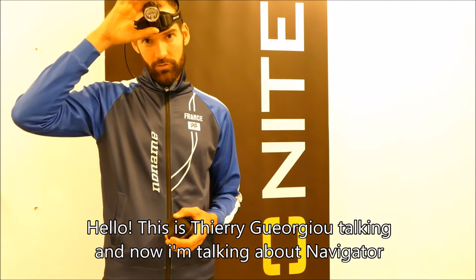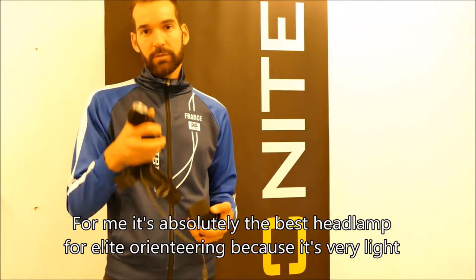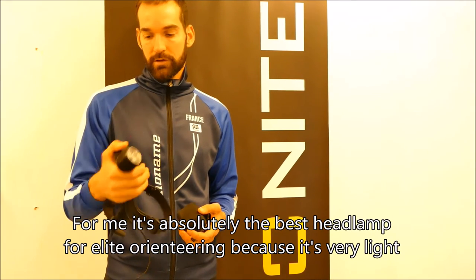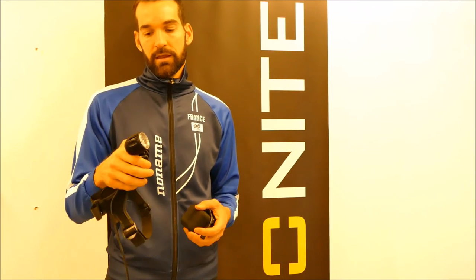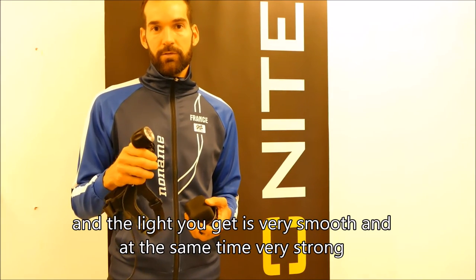Hello, this is Thierry Georgiou talking, and now I'm talking about the Navigator. For me it's absolutely the best headlamp for orienteering because it's very light, and the light you get is very smooth but at the same time it's very strong.